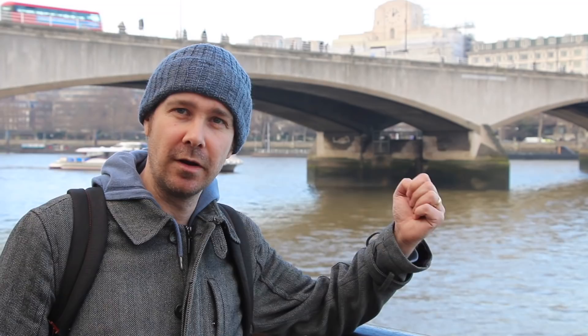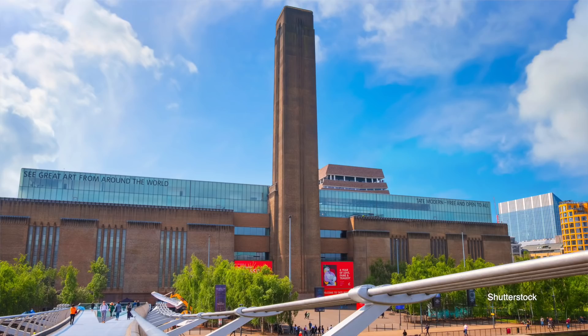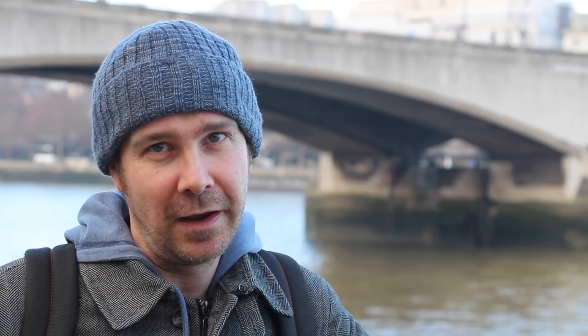The bridge we see today, this glorious multi-span Portland stone structure, was actually built during the Second World War, mostly by a female workforce because many of the men were overseas fighting the war — and for that reason it's sometimes referred to as the Ladies' Bridge. It was designed by Giles Gilbert Scott, whose name might be familiar. He was responsible for quite a few of the iconic buildings along the river, including Battersea Power Station, the rebuilt House of Commons, and Bankside Power Station, now Tate Modern.